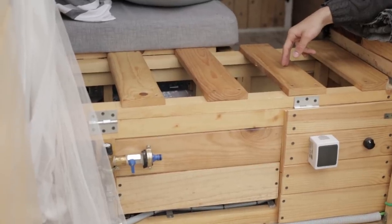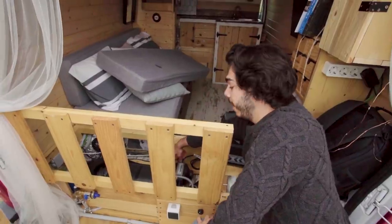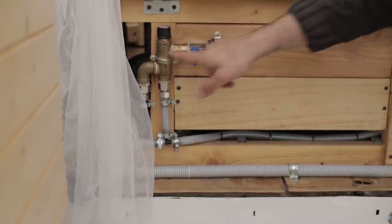We have a diesel heater — it's a Webasto 2000. The hot air goes inside this boiler, heats five liters of water, and then the cold water and hot water mix here.